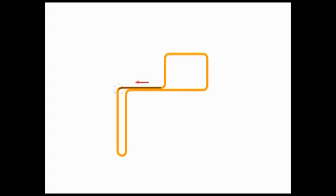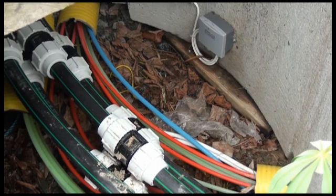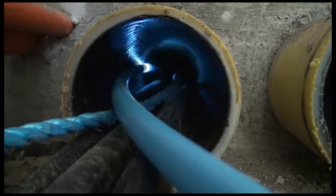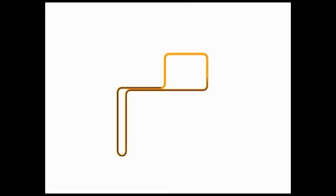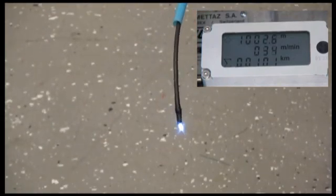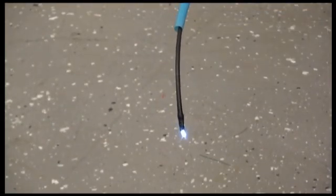Typical installation speed is 40 to 50 meters per minute. The track has 90 degree bends and one 180 degree bend. The radius of the bends varies from 50 centimeters or 20 inches down to 30 centimeters or 12 inches. 1000 meters or 3250 feet of micro cable was blown in within 21 minutes.